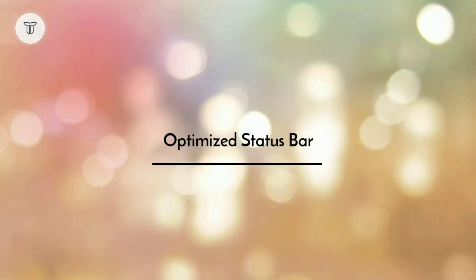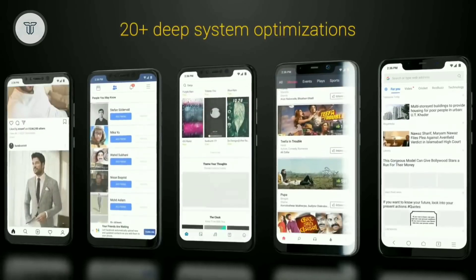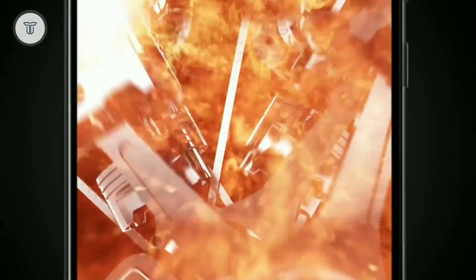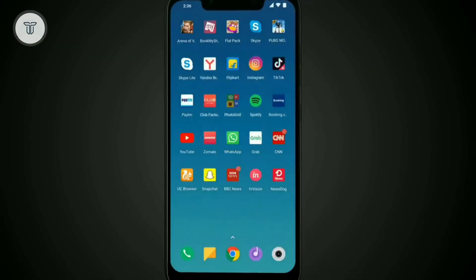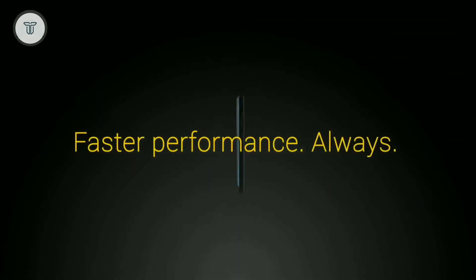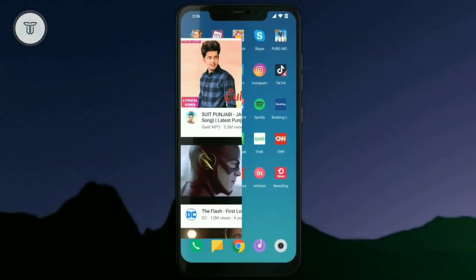Optimized status bar: Xiaomi is also working on optimizing the status bar. The upcoming MIUI 11 will see a few new changes in the status bar to make it more interactive. The status bar will also support dark mode and options to customize.